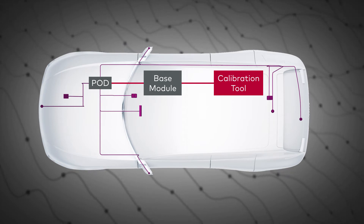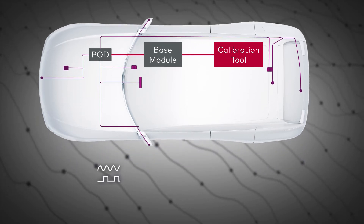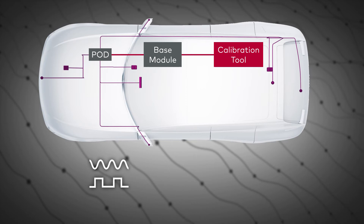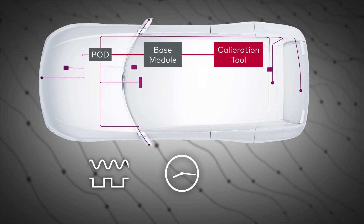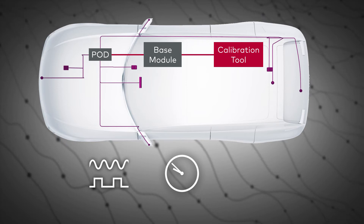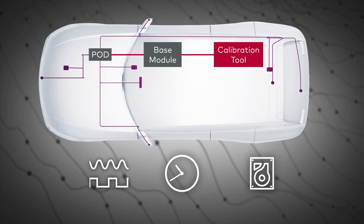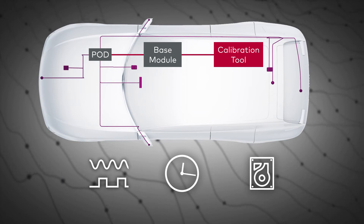The VX1000, combined with a powerful measurement and calibration tool like CANape, can be used for complex measurement configurations with tens of thousands of signals. Measurement of signals with event rates of down to 100 microseconds or even faster is possible. Depending on your target, measurement data rates of up to 100 megabytes per second can be achieved.